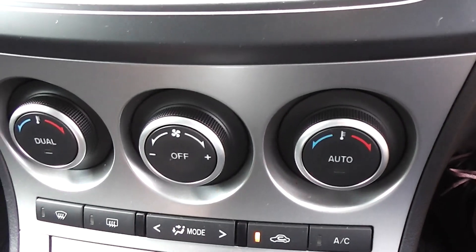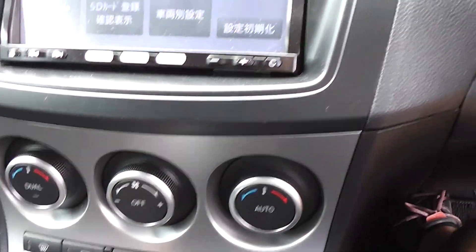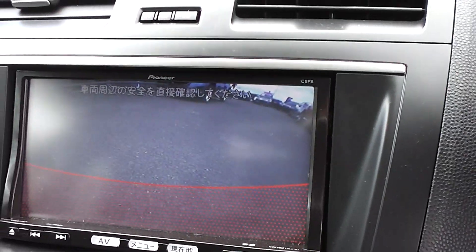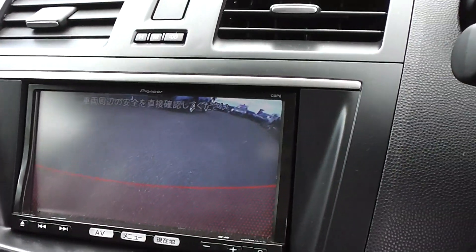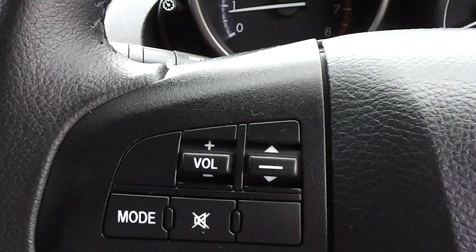Dual zone climate air conditioning so you can set the cabin temperature from one side to the other differently. It's got a CD player incorporated into the head unit. There's a reversing camera at the back. We fit a band expander to pick up New Zealand stations, and it's got the controls for volume and tuning on the steering wheel.